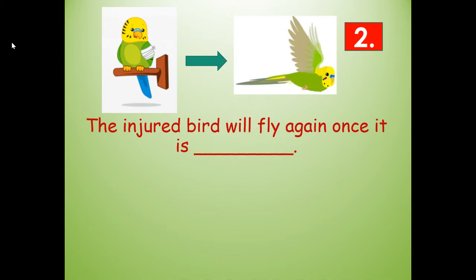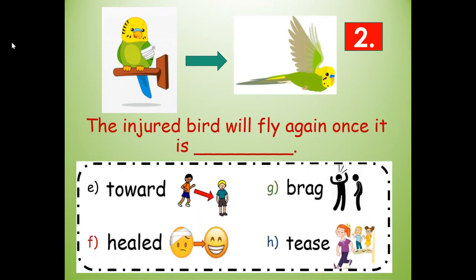Number two. The injured bird will fly again once it is blank. Would it be toward, healed, brag, or tease? Healed — H-E-A-L-E-D. The root word is heal with the E-D ending, so that's past tense. The injured bird will fly again once it is healed.